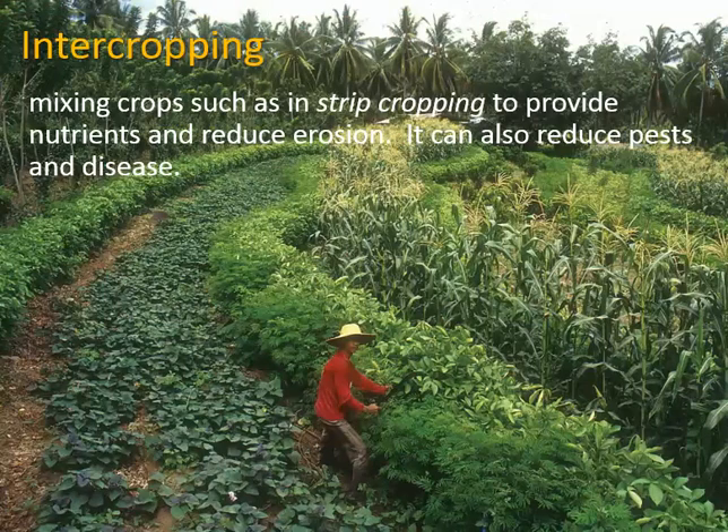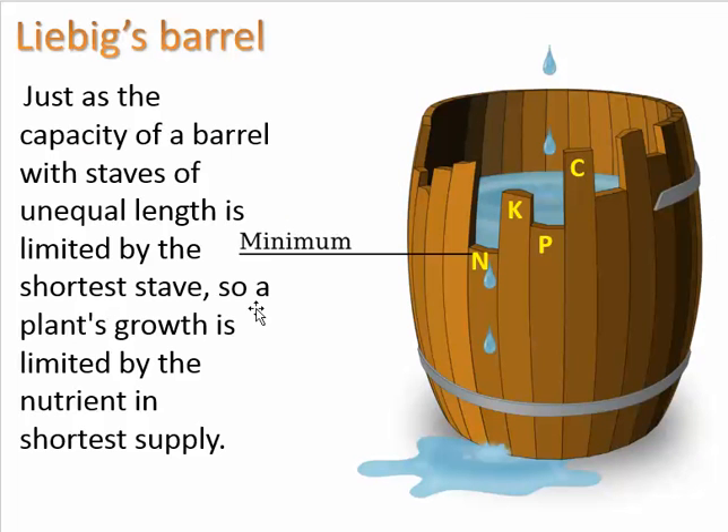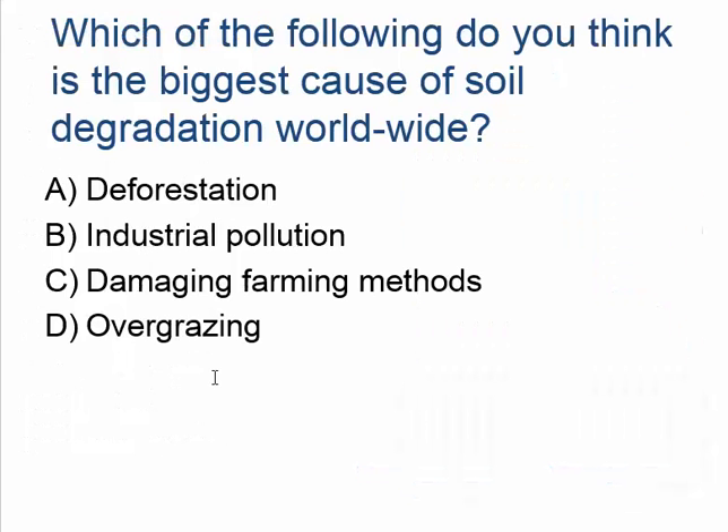We can also do intercropping, as we talked about before. Ultimately what we're going for is to maintain appropriate levels of soil nutrients so that we don't have any one nutrient acting as a major limiting nutrient.